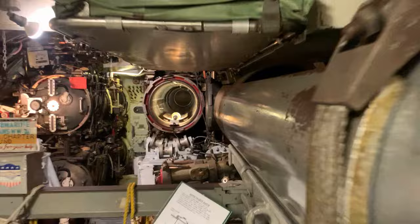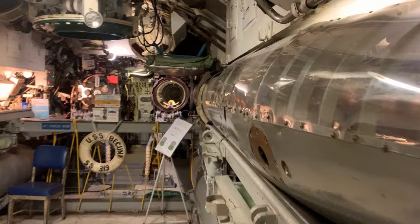This is a Mark 14 torpedo, the most common type of torpedo used by American submarines during World War II and the early decades of the Cold War. It's 21 and a half feet long, 21 inches in diameter, and weighs a little over a ton and a half. It has an effective firing range of 4,500 yards at 46 knots, or 9,000 yards at 31 knots. It was first deployed in 1931 and remained in service until the late 70s, early 80s.